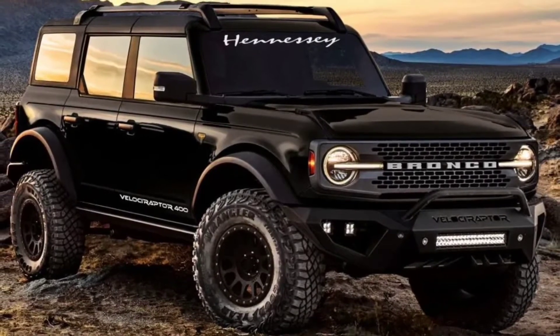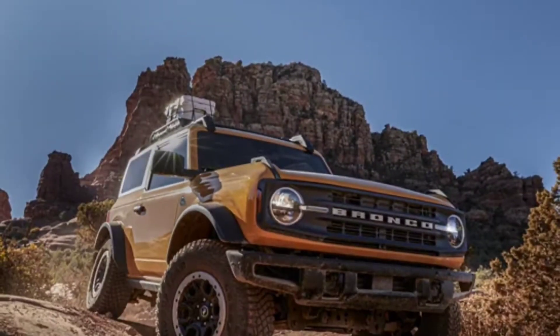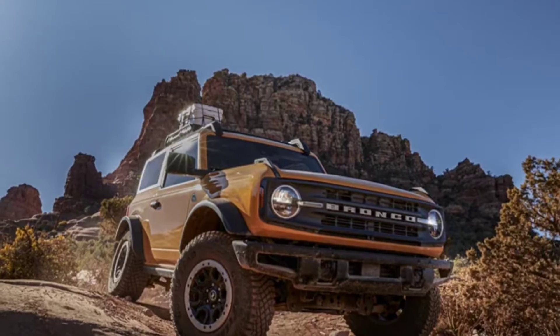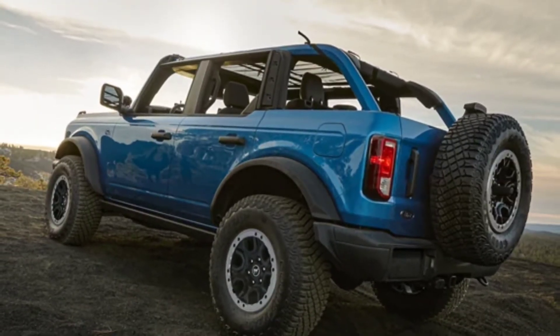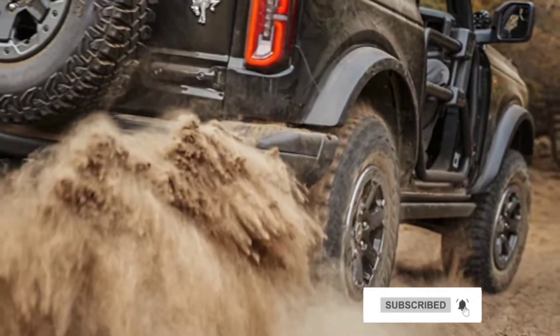Hennessey announced a V8-powered Ford Bronco with 750 horsepower last fall, but its $225,000 price tag put the model out of reach for most consumers. Now the company is following up with a more affordable variant known as the Velociraptor 400.